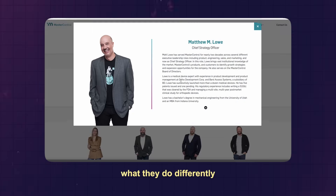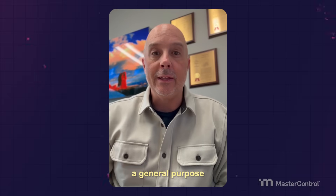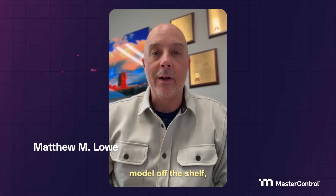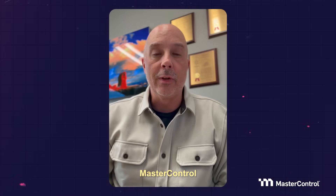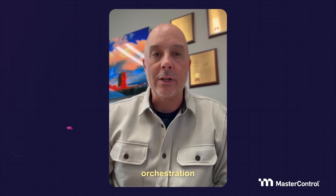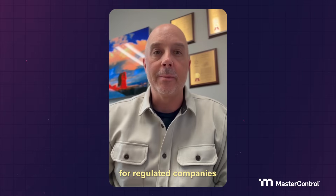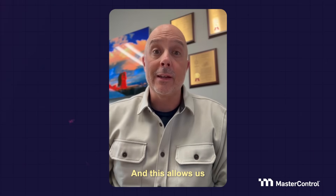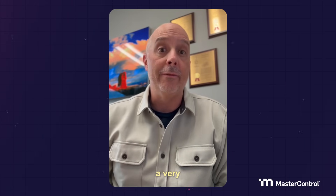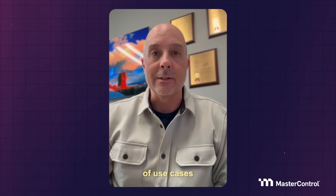See Matt Lowe describe what they do differently than others on the market. Rather than take a general-purpose model off the shelf, like ChatGPT or Claude, MasterControl has built its own proprietary agentic AI orchestration platform specifically for regulated companies within the life sciences. This allows them to take a very different approach that is more tailored to the types of use cases seen in the life sciences industry.